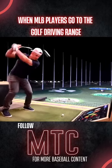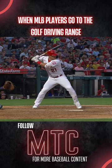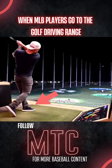First up, check out Mike Trout absolutely obliterating this ball into orbit. It looks a lot like his baseball swing to me, and we all know how powerful that is. Even his little foot-raise thing looks like a no-stride version of his iconic hack.